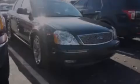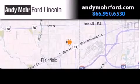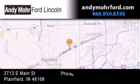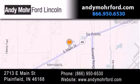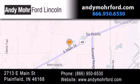Stop by today and test drive this vehicle for yourself. Andy Moore Ford Lincoln is the place to find new Ford and Lincoln cars and trucks and pre-owned vehicles in Indianapolis. You can search our new and pre-owned inventory online, get new car pricing, and receive free, no-obligation price quotes. Stop by and visit us today at 2713 East Main Street in Plainfield or see us online at andymoreford.com.